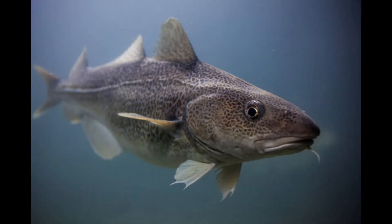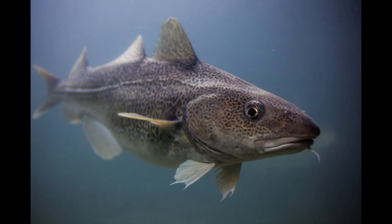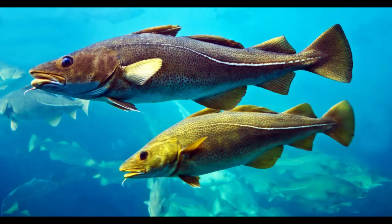What do Atlantic cod eat? Small Atlantic cod eat shrimps and other small crustaceans, while adults eat many types of shellfish as well as herring, mackerel, capelin, and young haddock. Pollock and larger cod are some of the species that prey on young Atlantic cod.